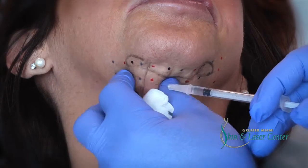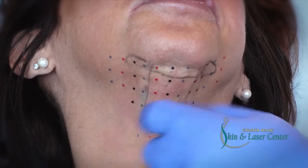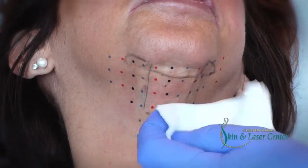Most patients require two and maybe three treatments to get optimum correction. Come and visit us at the Greater Miami Skin and Laser Center in order to have a full consultation on how Kybella may help you.